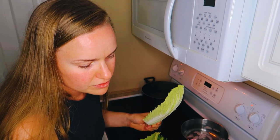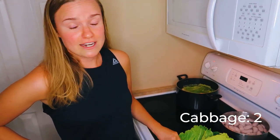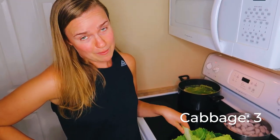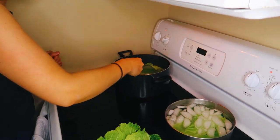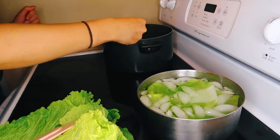One and a half to two minutes per leaf. This was a $6 cabbage because we went to a fancy grocery store to find a cabbage, and it didn't have the right kind, so we just bought Napa cabbage. $6 — it's pretty expensive. It smells really good. I'm a big cabbage fan.